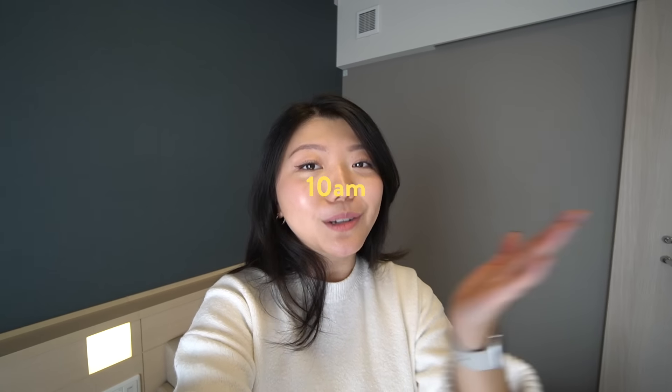It's almost 10 a.m. The restaurant isn't open until 11, but we need to go line up this early. So let's pack our bags and head out to our first spot.